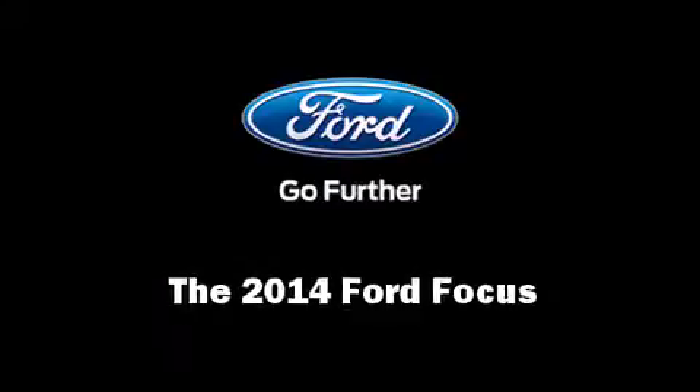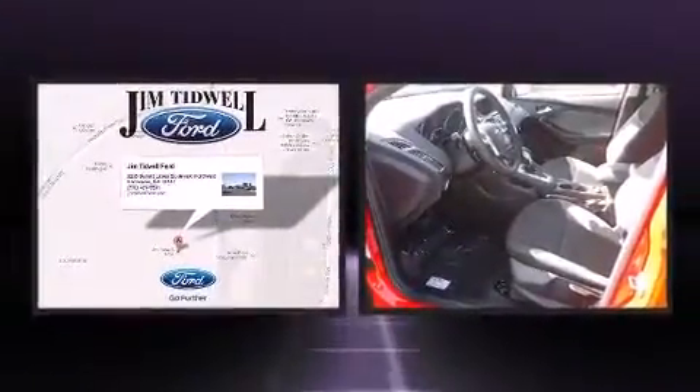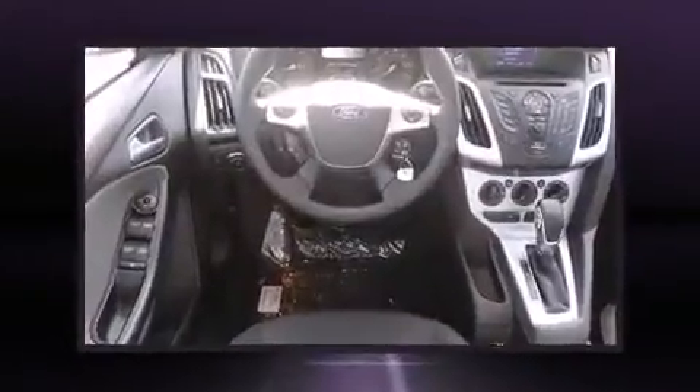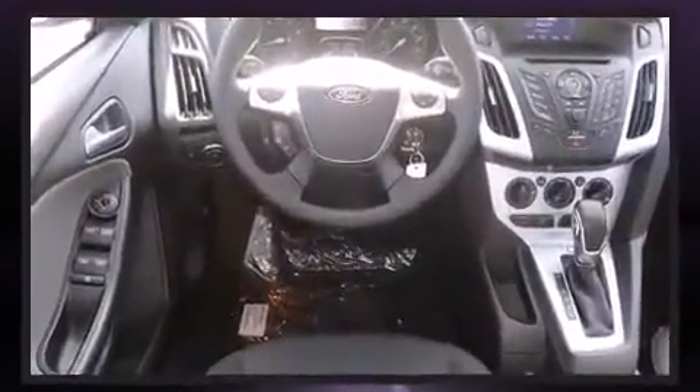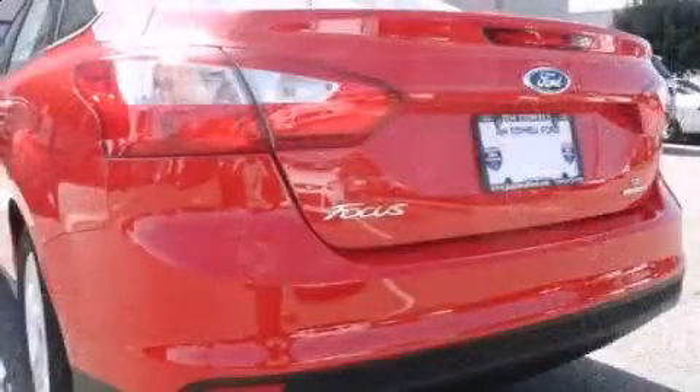Step into the 2014 Ford Focus. This four-door, five-passenger sedan leads among competitors in its segment. It features an automatic transmission, front-wheel drive, and a two-liter four-cylinder engine. Ford paid particular attention to efficiency and practicality with the following features: